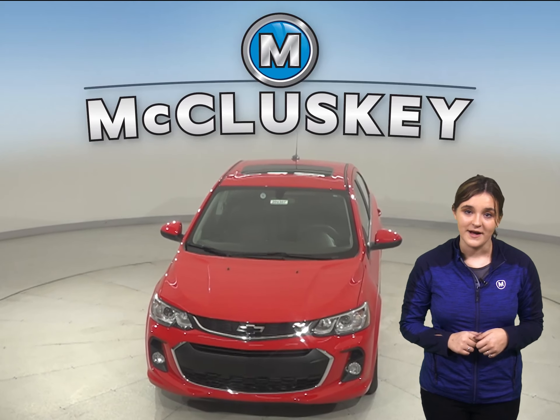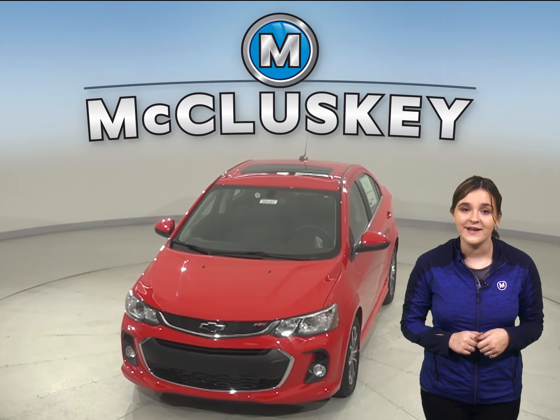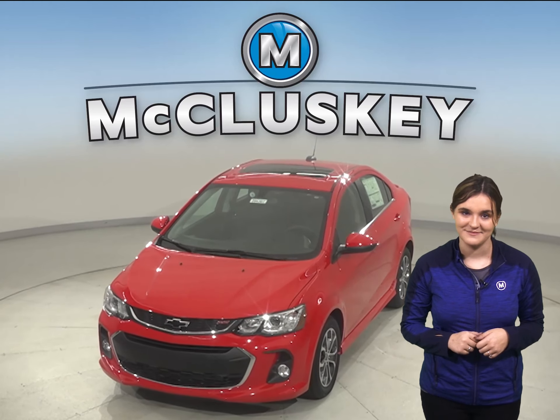Are you thinking about the 2020 Kia Rio as your next new vehicle? Well then stop and think about the 2020 Chevrolet Sonic. The 2020 Chevrolet Sonic has all the bells and whistles to be the perfect everyday commuter.